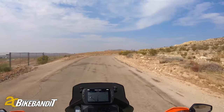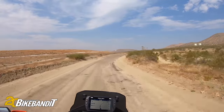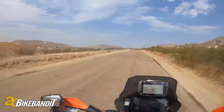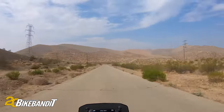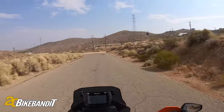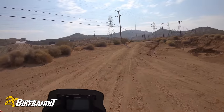So this will take us up to Randsburg from Red Mountain, a little town we were just in. There's all sorts of cool dirt biking out here. This town we're going to go into is one of the original mining camps, and they've got a cool jail. There's a bunch of saloons that are open — or they were before COVID.